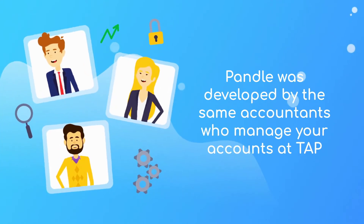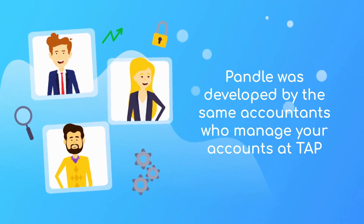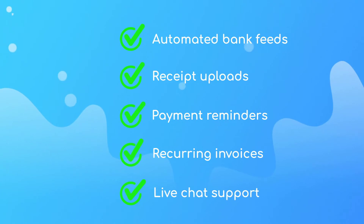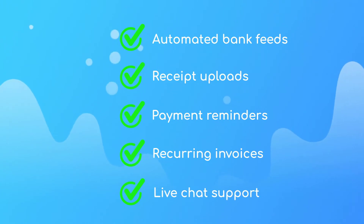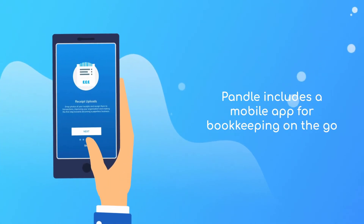Pandle was developed by the same accountants who manage your accounts at TAP, so they've ensured it has all the essential tools you need for speedy bookkeeping, including automated bank feeds, receipt uploads, payment reminders, recurring invoices, live chat support, and a mobile app, so you can complete your bookkeeping on the go.